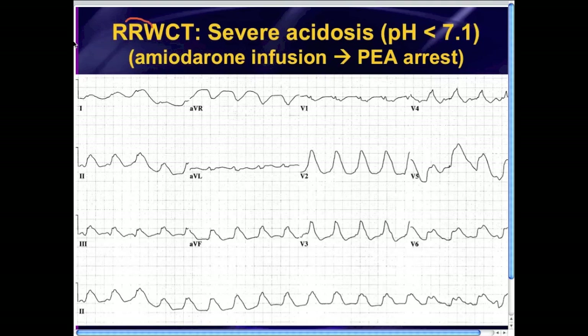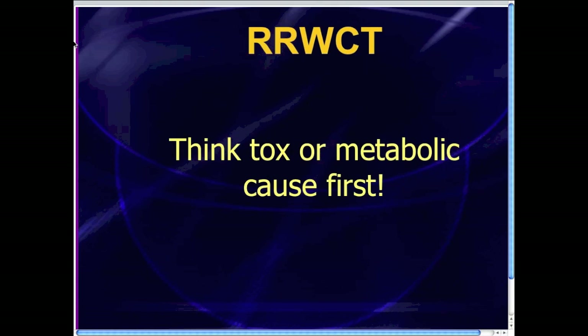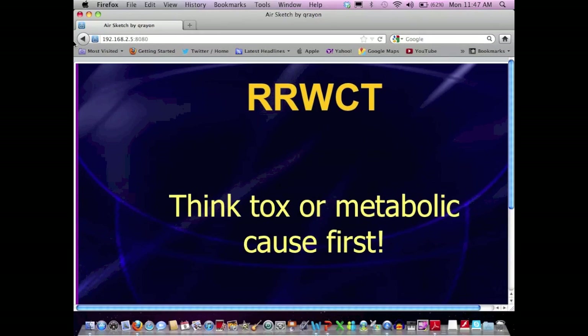When it's regular and really wide complex tachycardia, think about tox, think about metabolic problems like hyperkalemia or severe acidosis. When you see that RRWCT, give some calcium, give some bicarbonate — you're going to save a life. A simple pearl that can save a life. RRWCT: think tox, think metabolic. I hope that was helpful, and I look forward to talking to you next week.